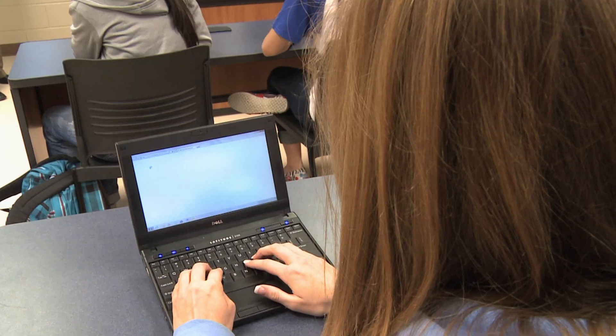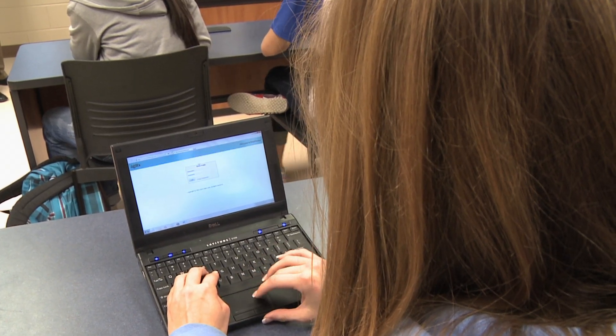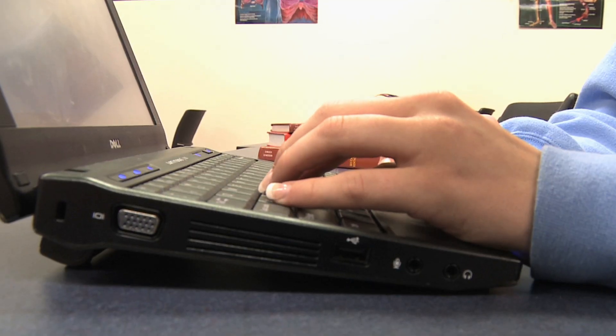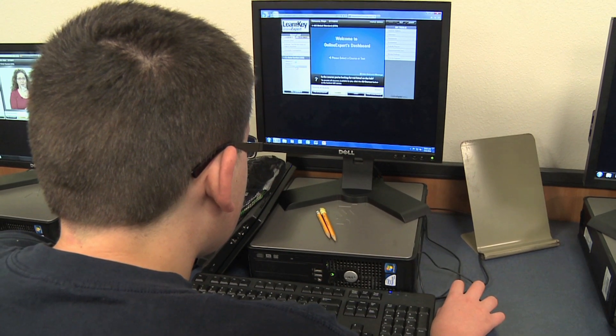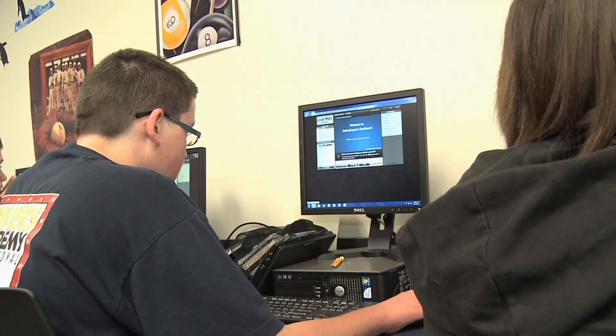Students use what are called netbooks for their coursework — computers that already have all of their textbooks downloaded on them, making everything easy to access at the touch of a button. What we've done is taken it a step further with access to all kinds of media, whether it's video, e-books, production, the ability to come in here and put together publications on the electronic side of it.